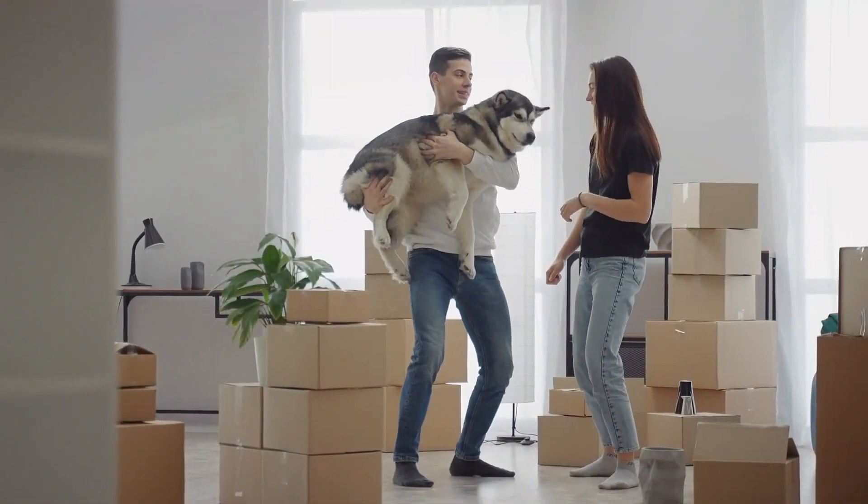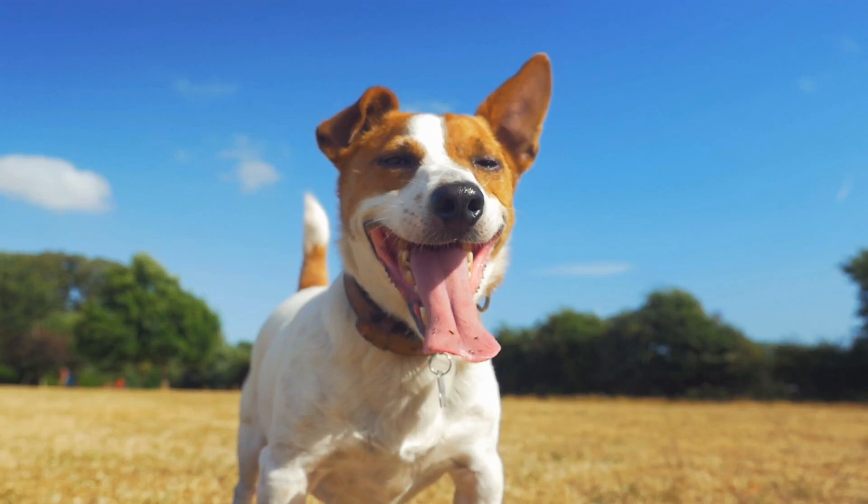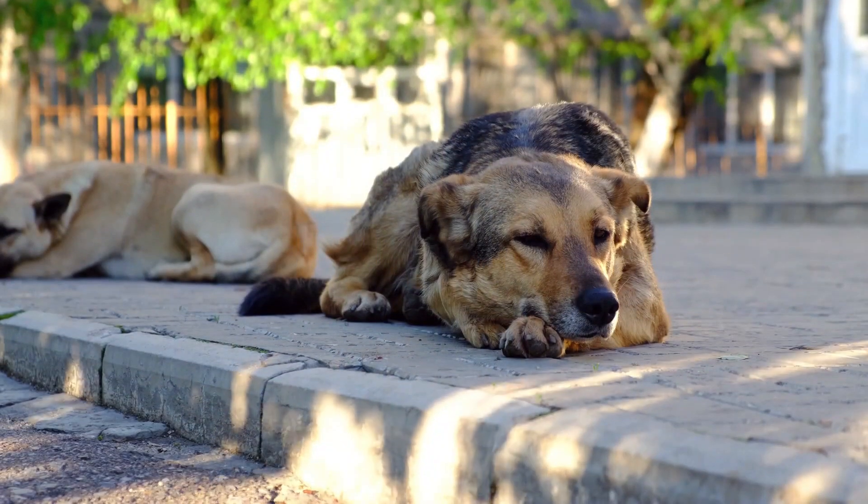It might make you think twice about getting a dog, but each dog is different. Some types of dogs don't shed at all. Come with me and let's take a look at the top 10 breeds of dogs that won't leave a furry mess.